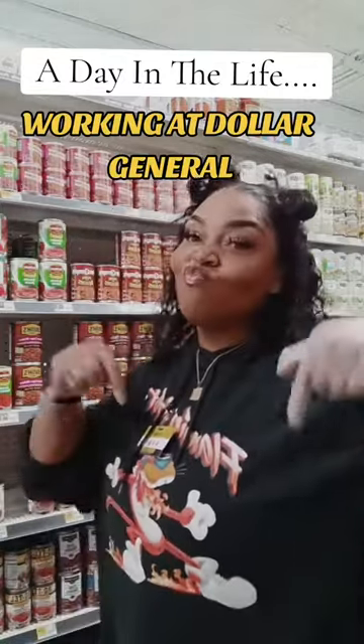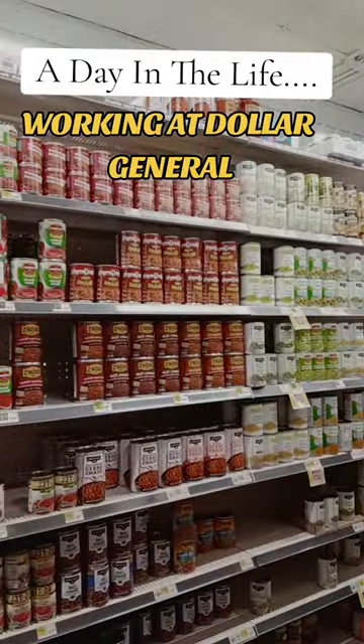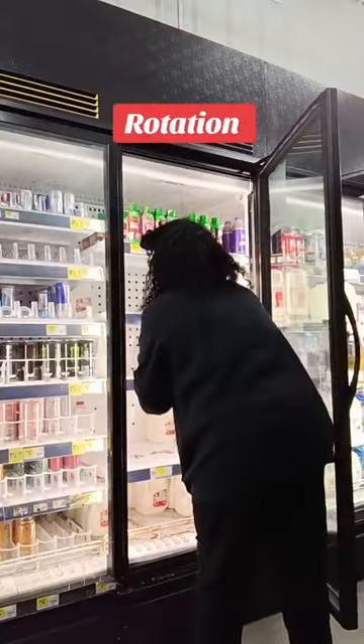Have you ever wondered what it's like to work at Dollar General, or do you have a job interview coming up? Come along with me and let me show you what I do in a day working at Dollar General.